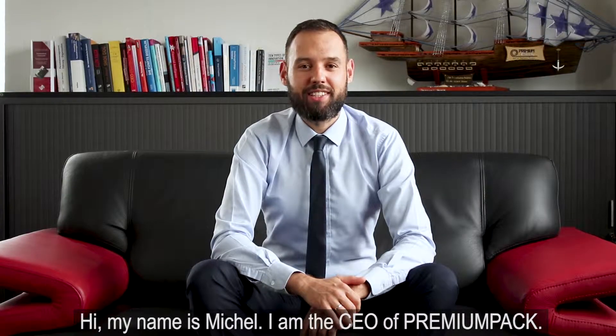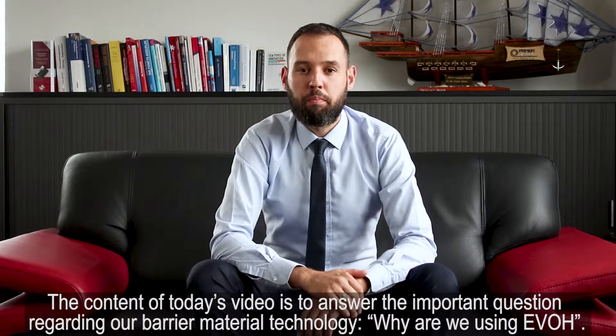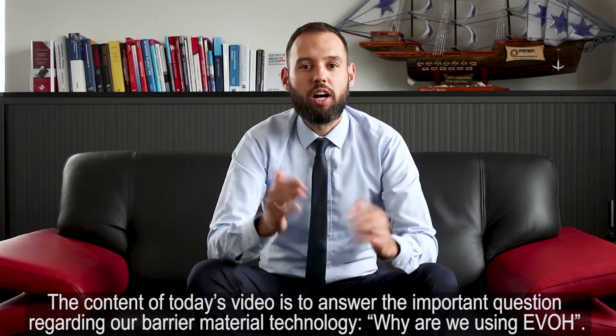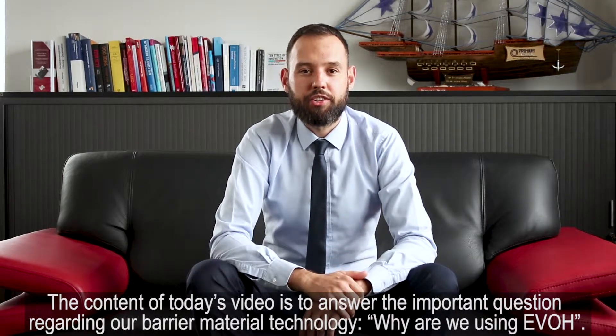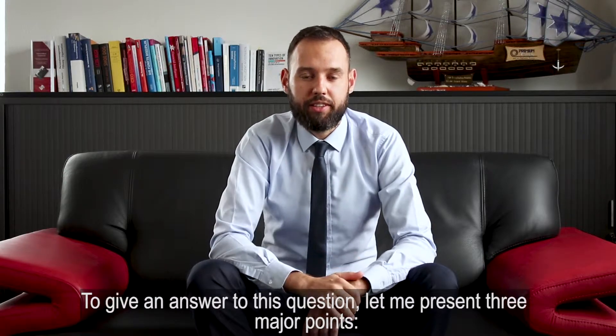Hi, my name is Michel. I'm the CEO of PremiumPak. The content of today's video is to answer the important question regarding our barrier material technology: why are we using EVH? To give you an answer to this question, let me present three major points.